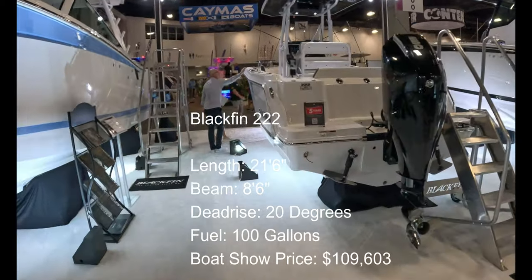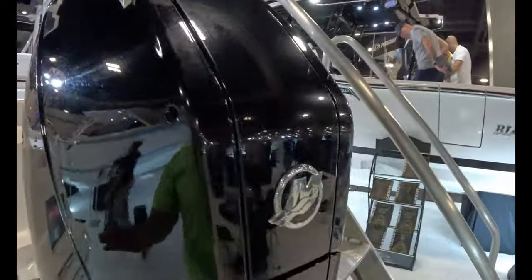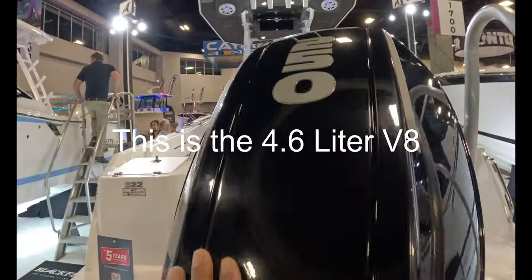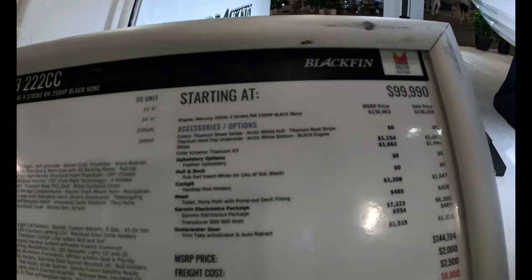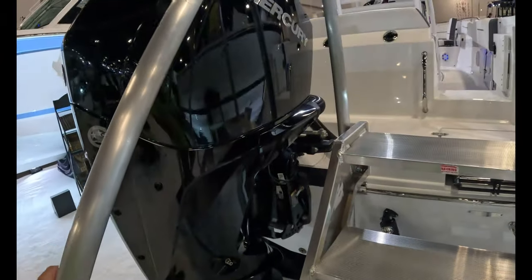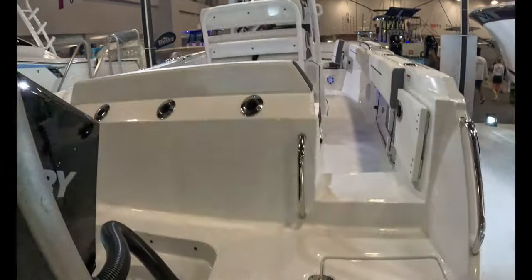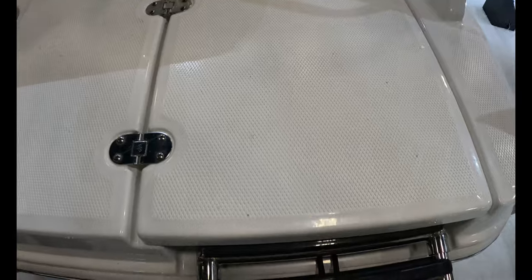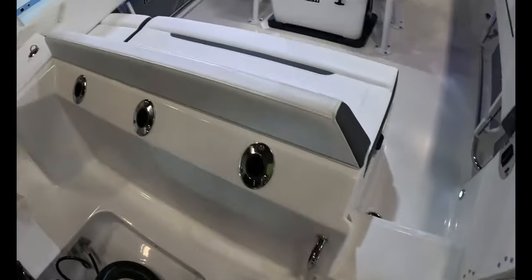This is a Blackfin 222 — 22-foot Blackfin, Mercury 250. This gets a little confusing at the 250 size; Mercury makes their V8. $109,603. They start at $99,900, so I presume $109,603 is as equipped. You get a lot on these Blackfins — they're just beautiful, beautiful boats, and they're heavy, overbuilt. Got a little door here for your integrated boarding ladder — that's nice. It's closed and out of the way so you can step on it and not stub your feet.